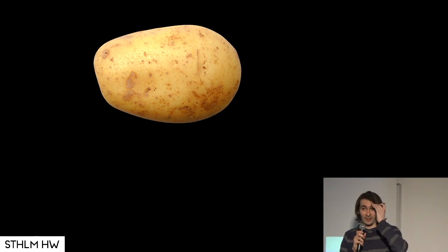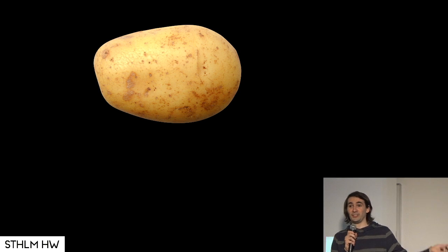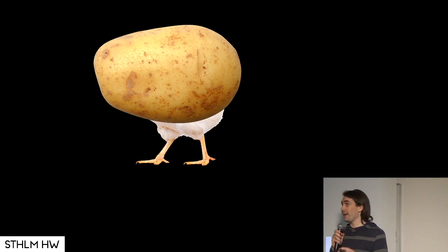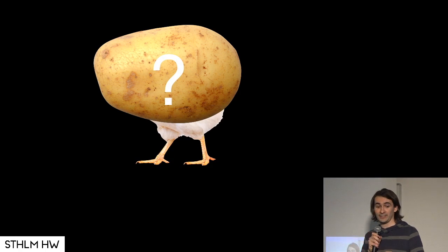But today, energy harvesting. And the question I asked myself recently is: cows and chickens get to walk around and see the world before they get eaten, but potatoes don't. Potatoes live in a box, they never see the world, they never travel. So can we make a potato travel by itself? Very important question, isn't it?